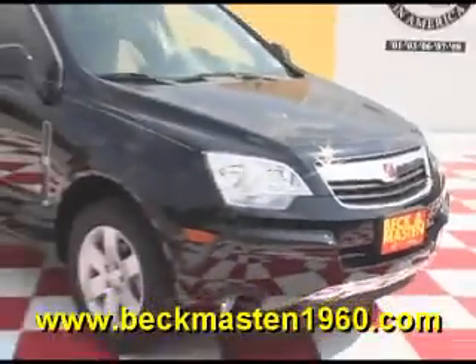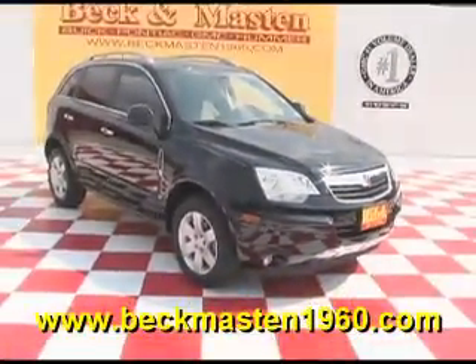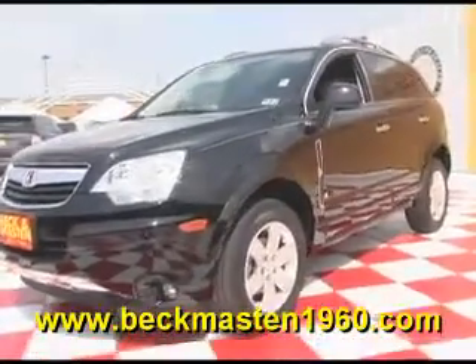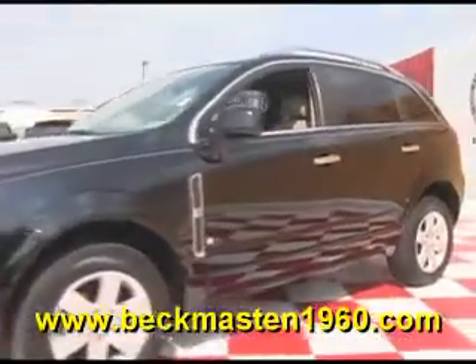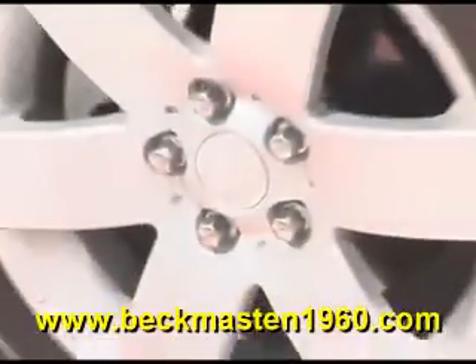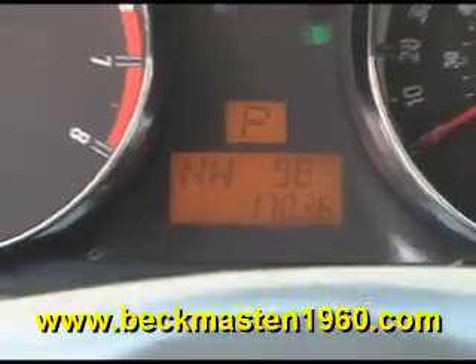Beckham Aston 1960 proudly presents this super nice 2010 Saturn Vue. This beautiful black Vue is in excellent condition and features chrome lower handles, alloy wheels, steering wheel controls, and a CD player.